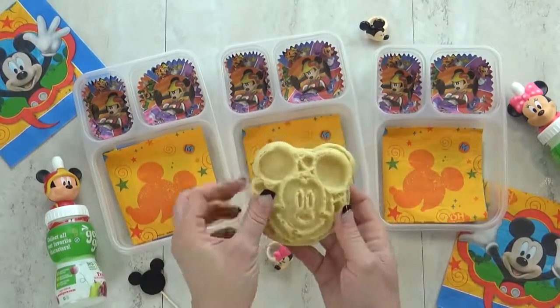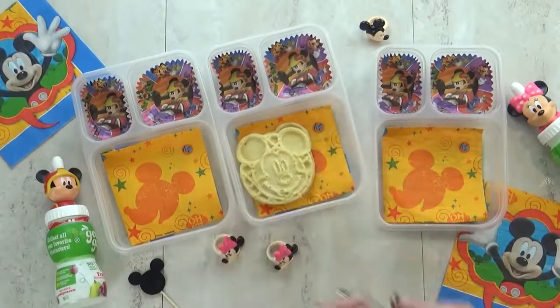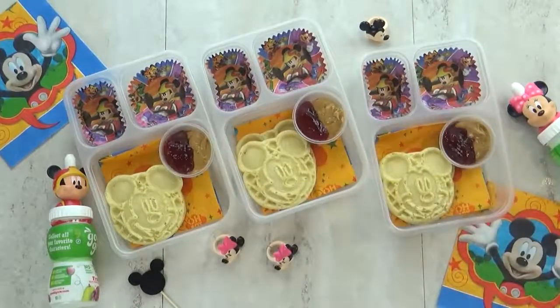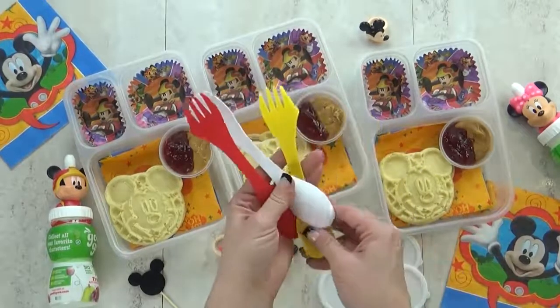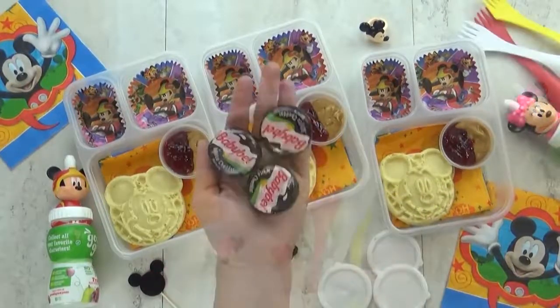For this lunch I'm starting with two Mickey Mouse waffles which I've already lightly toasted. To go along with that I'm also giving the kids a little container with peanut butter and jelly. I'm gonna keep this separate so the kids can make their sandwich themselves right before they're ready to eat it. It's a fun DIY and the sandwich will be nice and fresh for them.